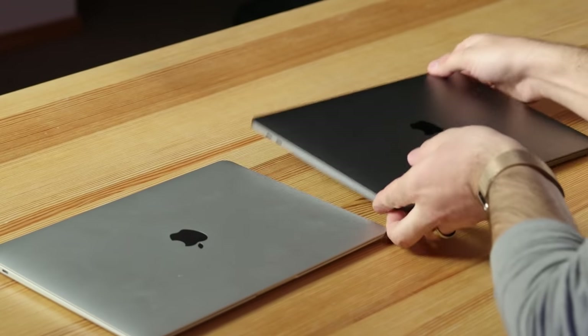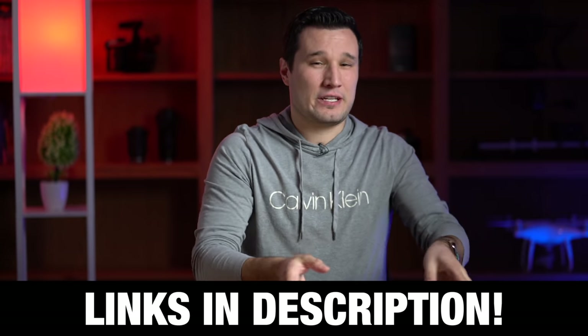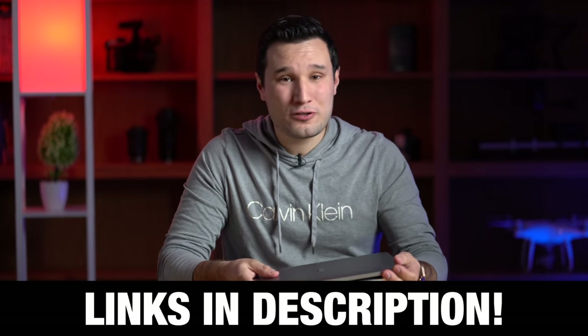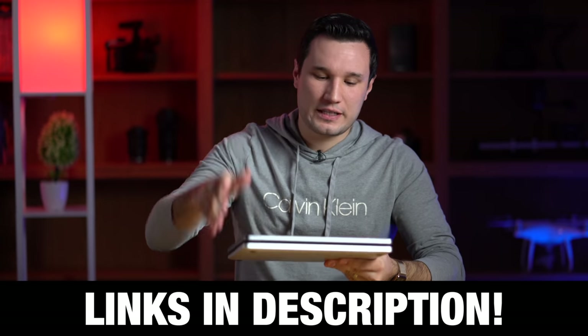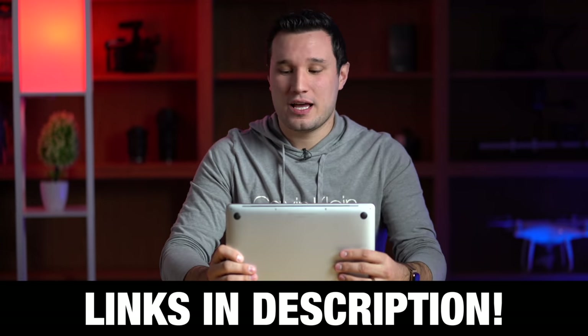As I stack these up, I do want to say that we have links to both of these down in the video description below — both the new models and also very good discounts and some refurbished ones. So if you guys are looking to buy, definitely go and check that out, and that helps support our channel.